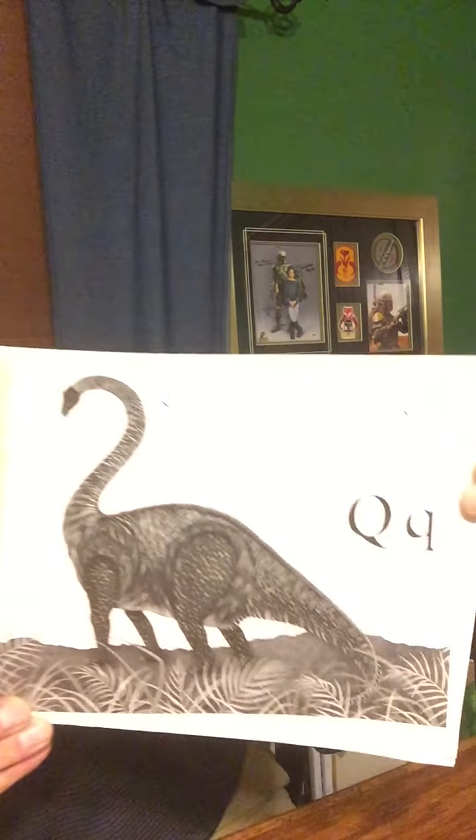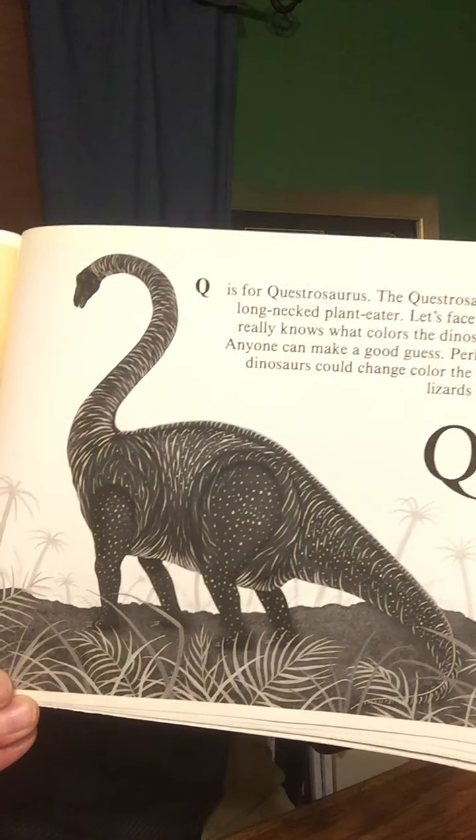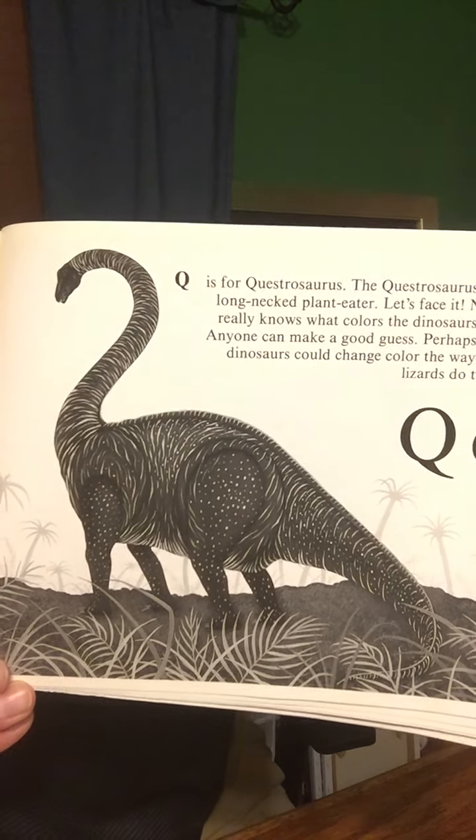Q is for Quaesitosaurus. The Quaesitosaurus was a long-necked plant eater. Let's face it though, no one really knows what colors the dinosaurs were. Anyone can make a good guess. Perhaps some dinosaurs could change color the way some lizards do today. Or perhaps maybe the Quaesitosaurus was red, with blue stripes and yellow spots. Who really knows what color the dinosaurs were?